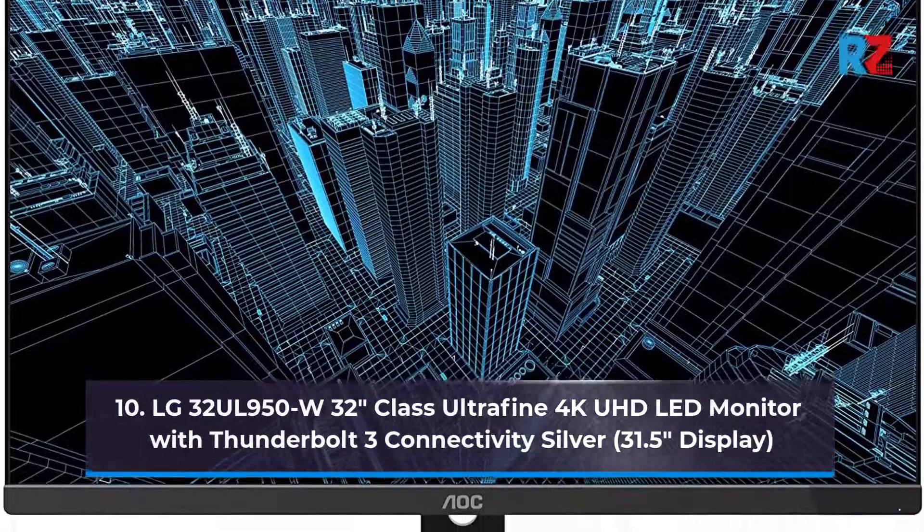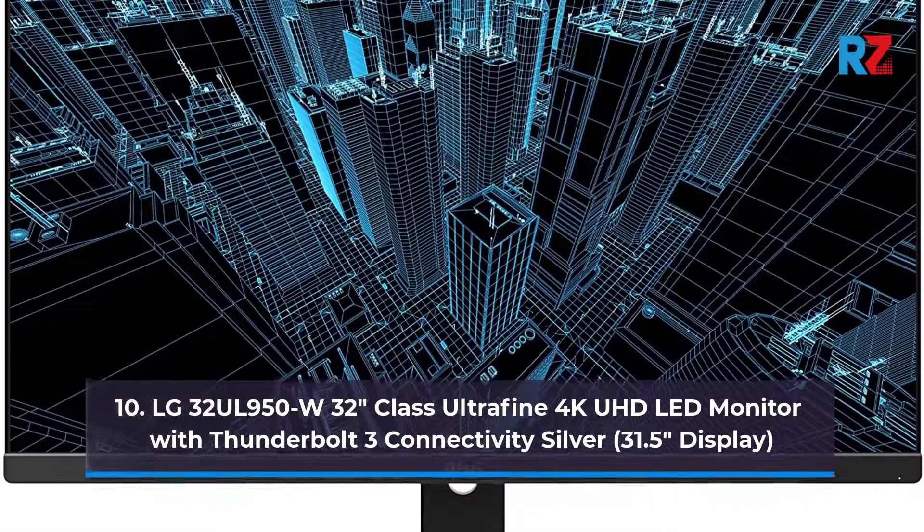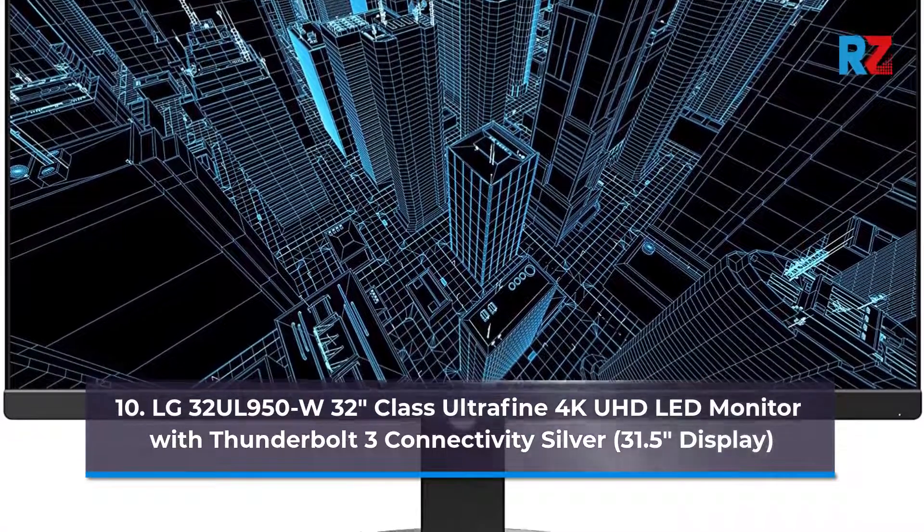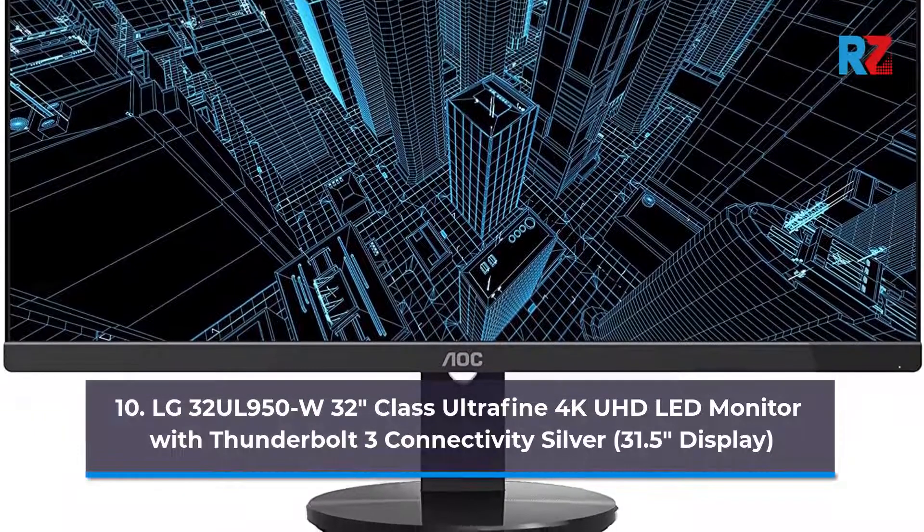10. LG 32UL950W 32-inch Class Ultra-Fine 4K UHD LED Monitor with Thunderbolt 3, Eco Activity, Silver, 31.5-inch Display.